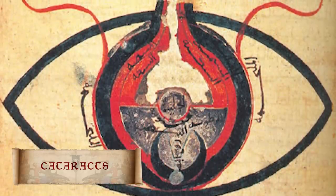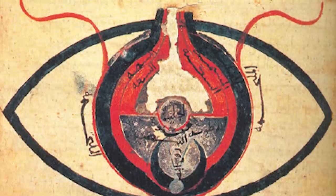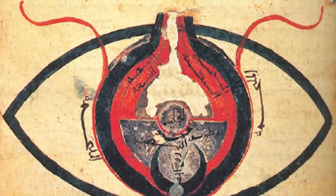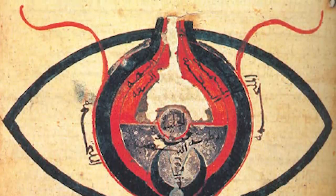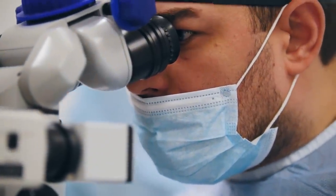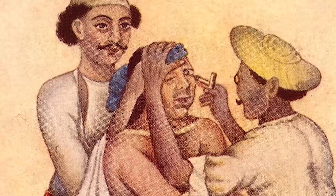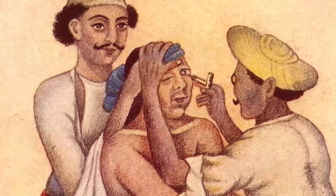Cataracts are caused by a clouding in the lens of the eye. The proteins bunch together so no light can get in, which leads to a loss of vision and eventual blindness. Today, laser eye surgery is used to correct the problem, and is one of the most common and delicate surgeries performed on the elderly.